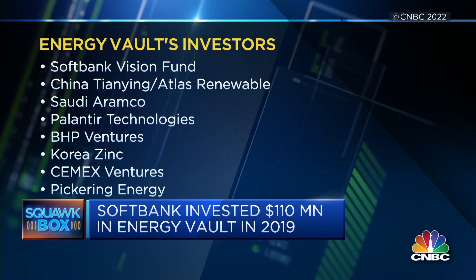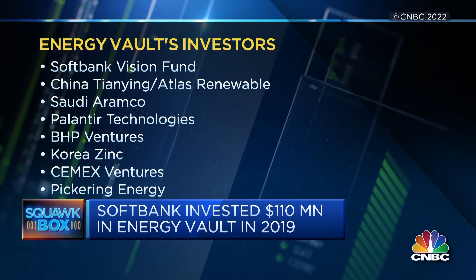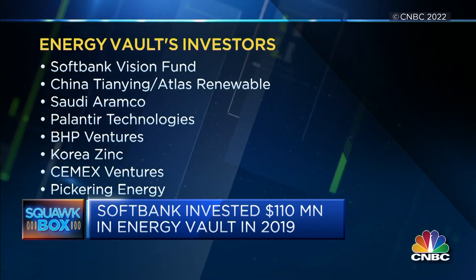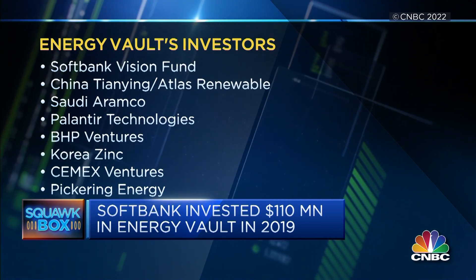SoftBank made a $110 million investment in Energy Vault back in 2019. Is there more capital coming from SoftBank and what does SoftBank bring to the table beyond capital? SoftBank was an important partner earlier on — that was our Series B, one of the largest Series B investments in energy storage. Beyond capital, SoftBank brought a global network given it invests all over the world, which was very important in our earlier stages. Now we've evolved to have investors that are coincident with customers that are some of the largest companies in the world.